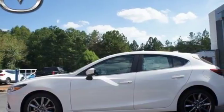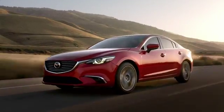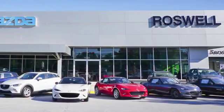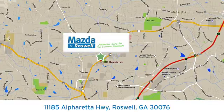A better way to drive is here. Take this Mazda 3 home today. For your cure for the common commute, visit today. We're conveniently located at 11185 Alpharetta Highway in Roswell, Georgia.